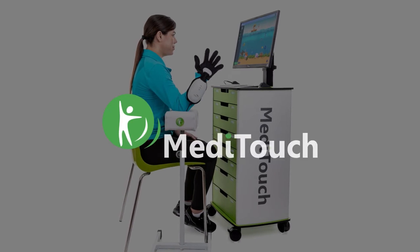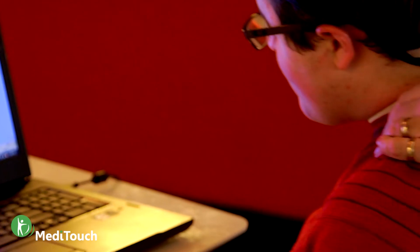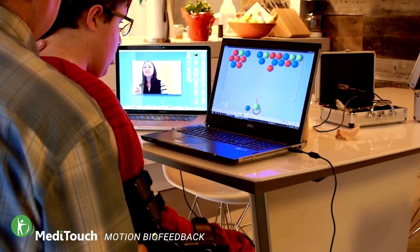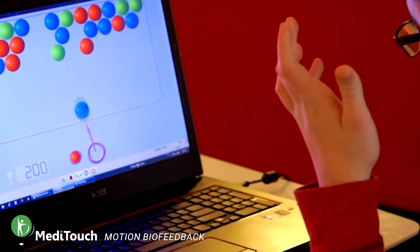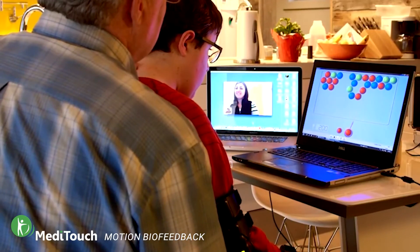The Medi-Touch Tutor biofeedback system combines wearable sensors with customizable interactive computer games to create engaging therapy sessions. Game settings can be adjusted for each individual's specific goals and needs, and with so many games to choose from, therapists are sure to find a way to motivate their patients and make therapy fun.